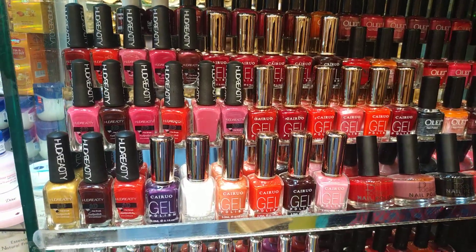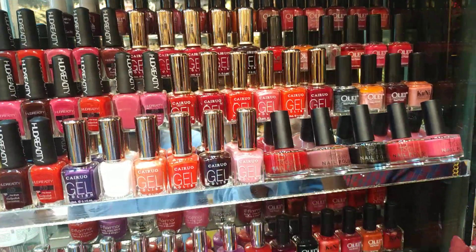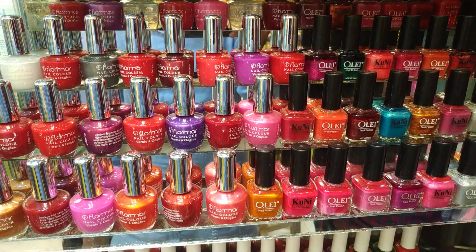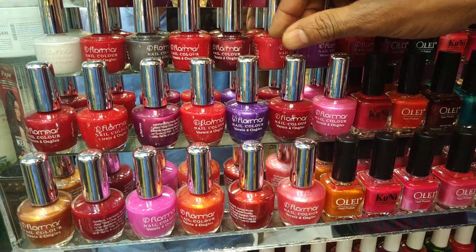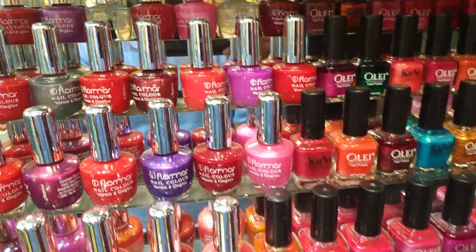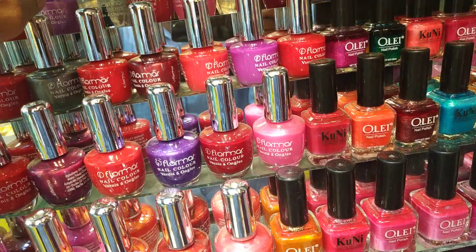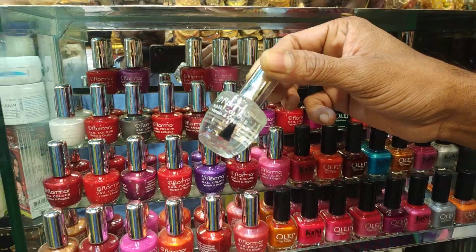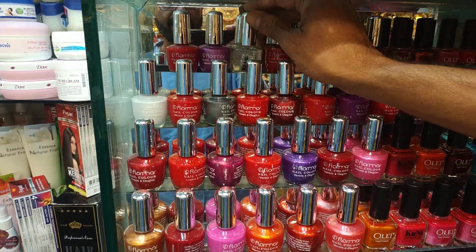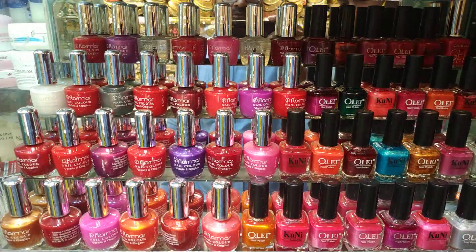We can use nail polish. Let's see here. How much is this? $100 — it's $100 and $120. What color is this? Water color. Shining. It's $120 — it's a beautiful collection.